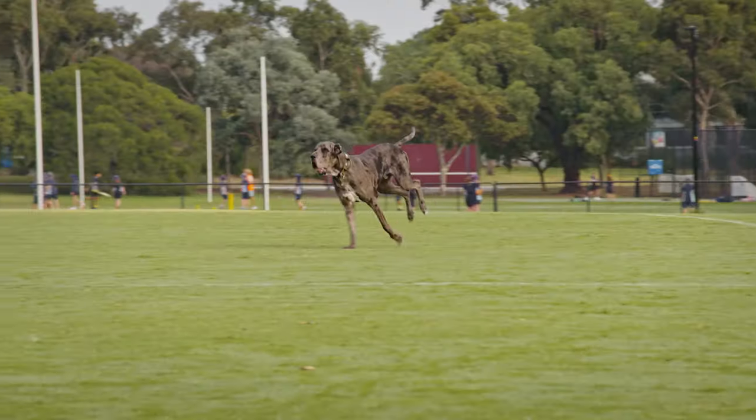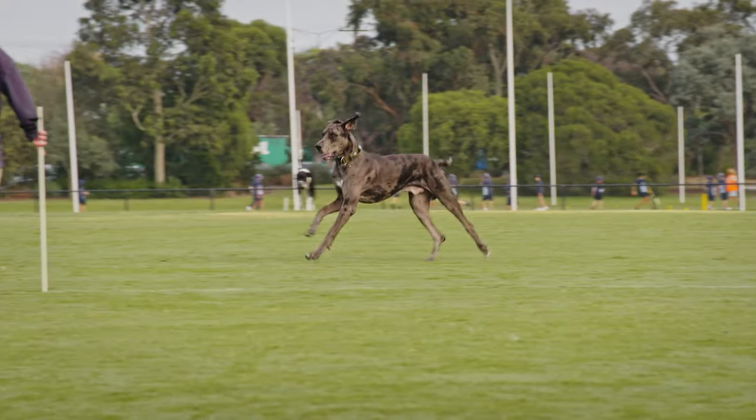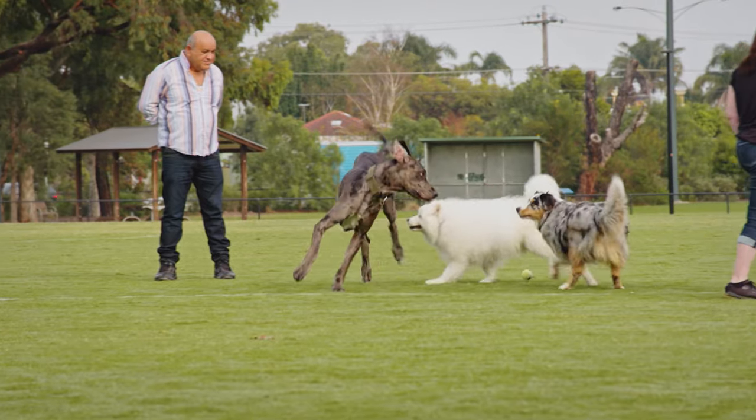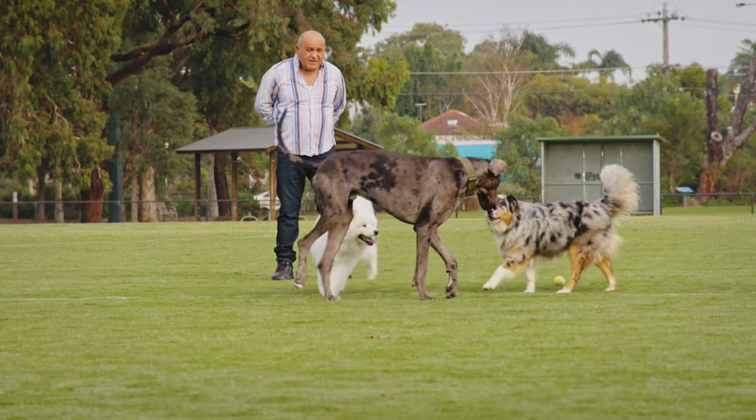So early socialisation is a must, as is obedience training, as the last thing you want is a Great Dane pulling you along at top speed or jumping all over people or other dogs.